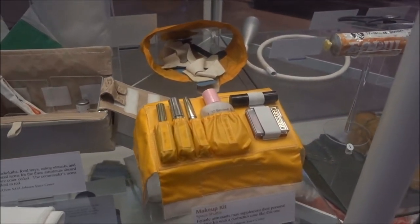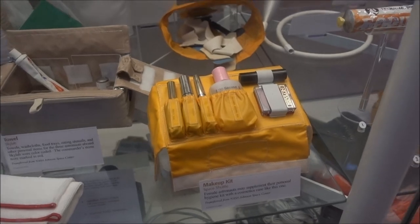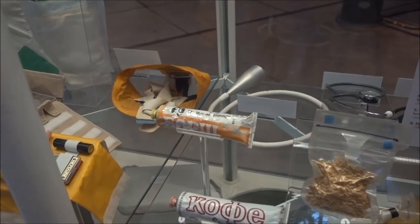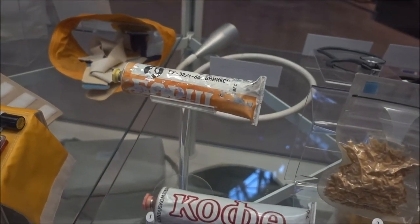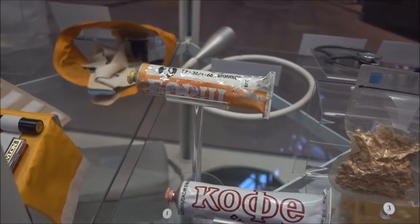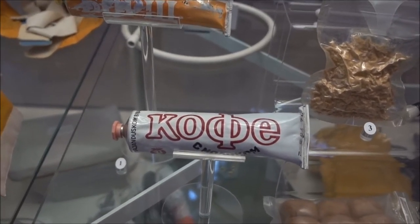Make-up kit — I'm not quite sure what you'd want that for. Oh, food! This looks nice. Russian beet and cabbage soup. Number one is coffee with milk — Russian again.